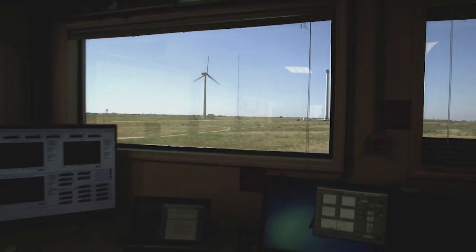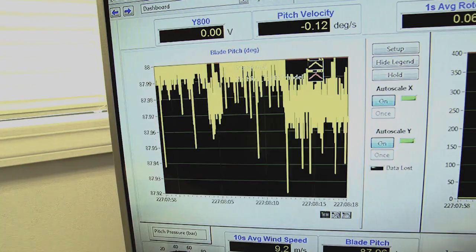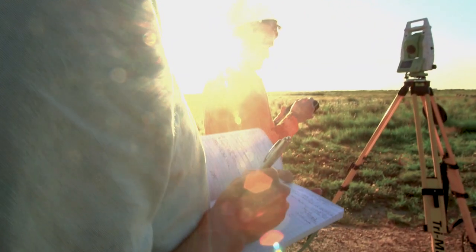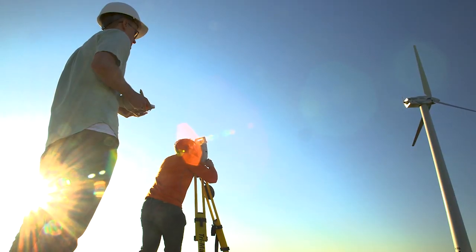Our researchers are incredibly talented in a number of areas: vertical axis wind turbines, horizontal axis wind turbines, aeroelasticity, aerodynamics — just a ton of talent.